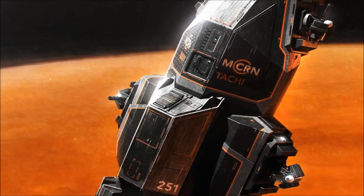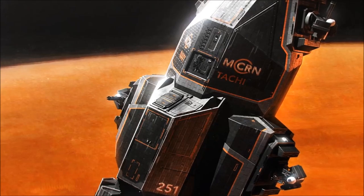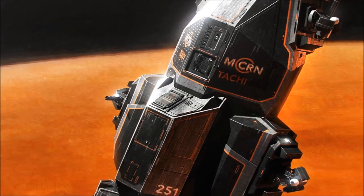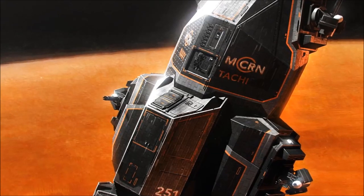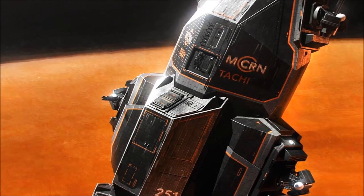Playing a vital role in the naval forces of the Martian Congressional Republic, and loaded with many of the cutting-edge military technologies that have come to define the Martian approach to warfare, the MCRN Corvette, or Corvette Class Light Frigate, is a powerful and well-rounded attack craft whose mission profile ranges from lethal anti-capital strikes to troop deployment and fleet escort duties.